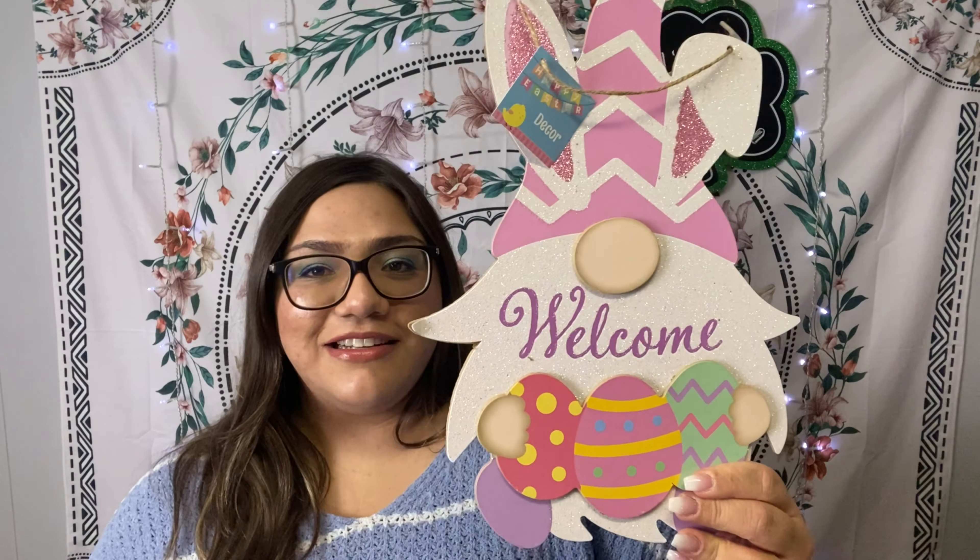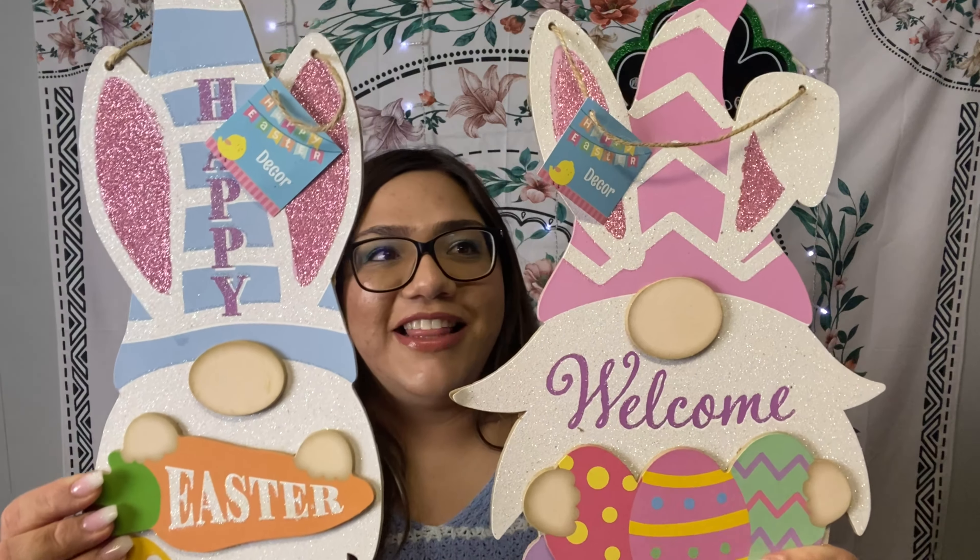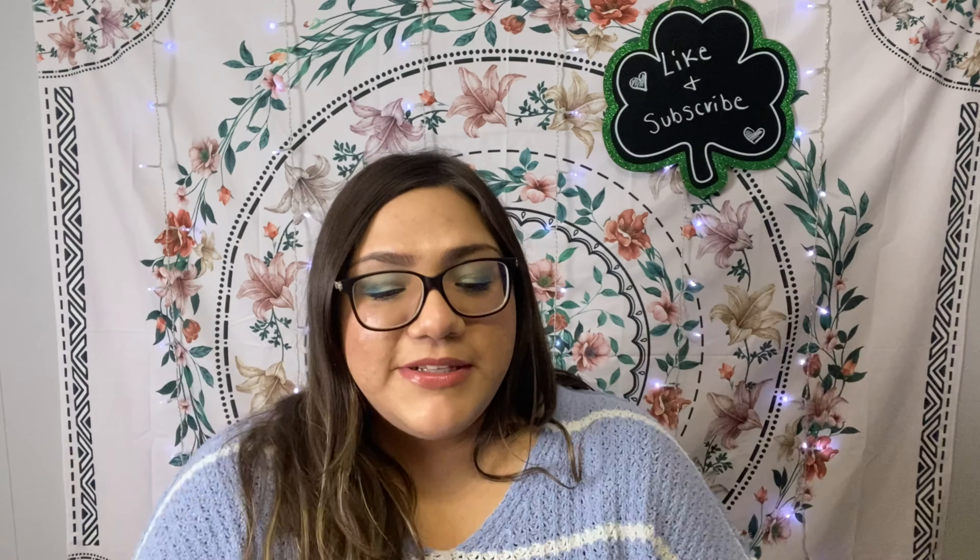I got two Easter signs — I haven't found a whole lot at my Dollar Tree yet, but I was lucky to find these two gnome signs. One is a welcome sign with the gnome holding little eggs, and the other says 'Happy Easter' with him holding a carrot. I also picked up one Saint Patrick's Day decoration — a really long sign that says 'Welcome' with a little four-leaf clover. I thought it was super cute.